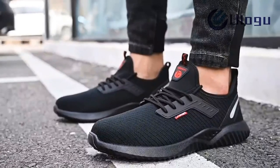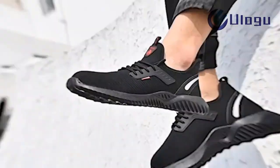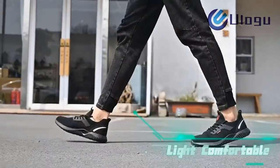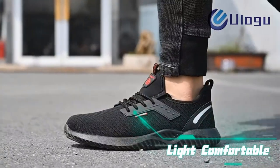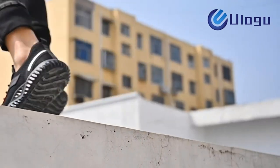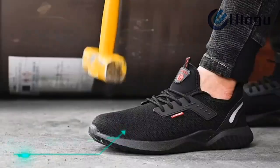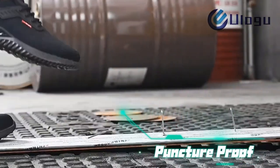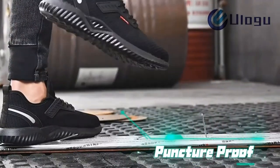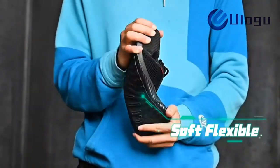Breathable: the fly-woven upper with waterproof layer provides good water resistance, while the breathable membrane lining promotes airflow and circulation to keep your feet dry. Foot protection: anti-smashing and puncture-proof. Safety shoes meet or exceed ASTM F2413-2011 standards, providing impact and compression protection with steel safety toe. Soft ballistic midsole provides flexibility and puncture resistance.